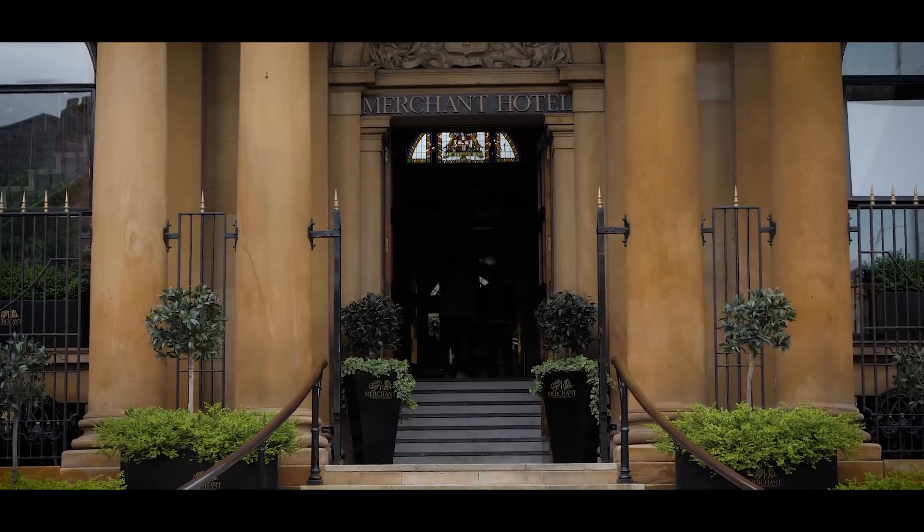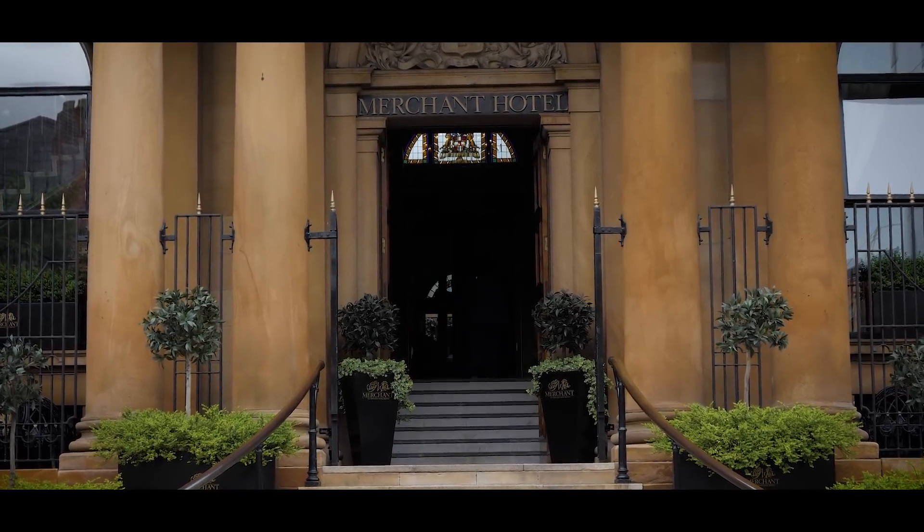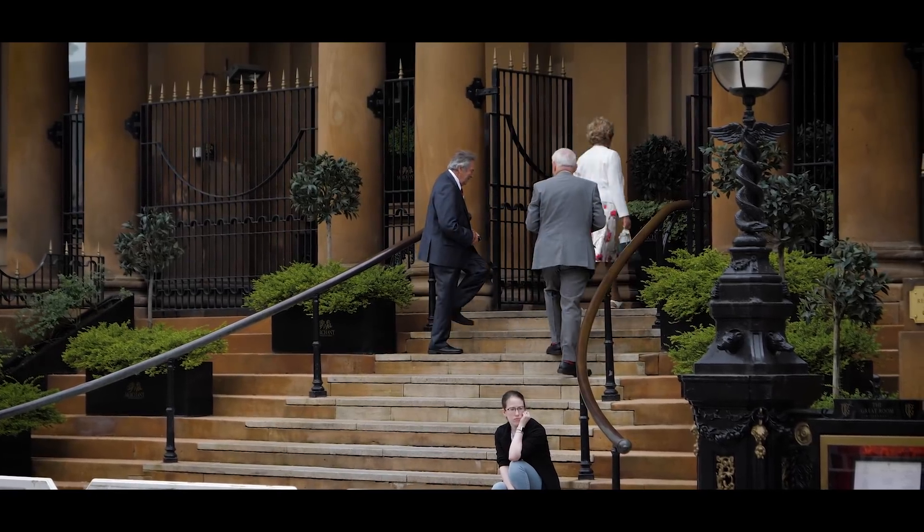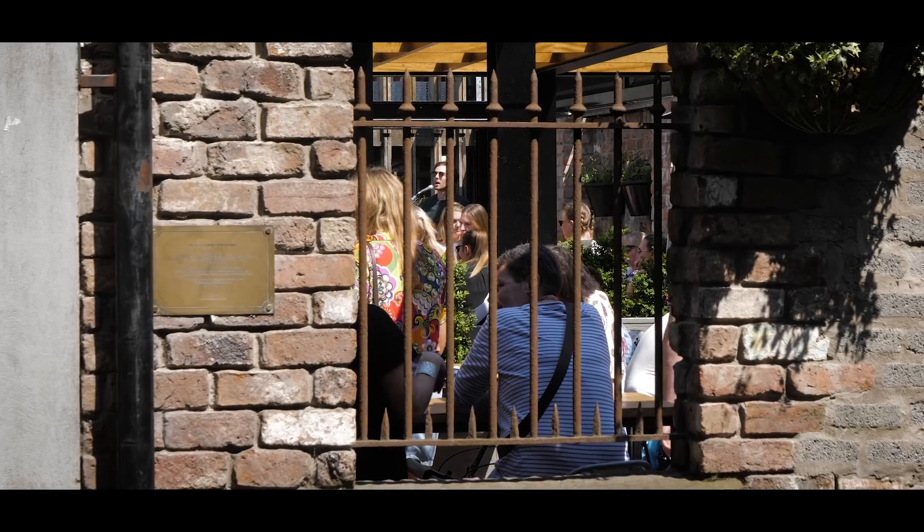Around the corner is one of the very few five-star hotels in Belfast, the Merchant Hotel — great for cocktails, afternoon tea, a meal, and it even has a hot tub on the roof with fabulous views over Belfast. There's definitely something for everyone in the Cathedral Quarter.